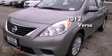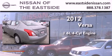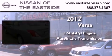This is a brand new 2012 Nissan Versa. It features a 1.6-liter 4-cylinder engine and an automatic transmission.